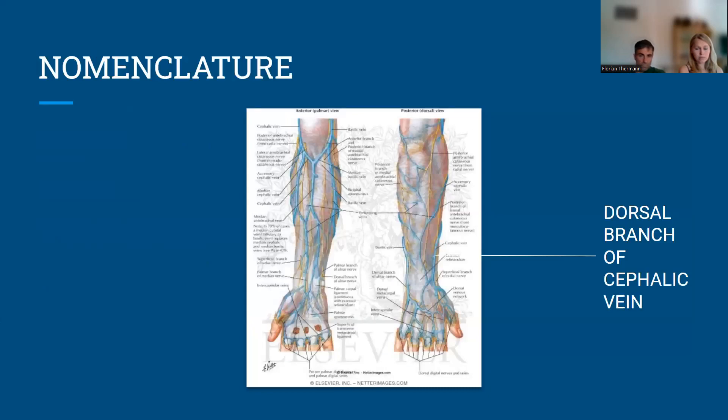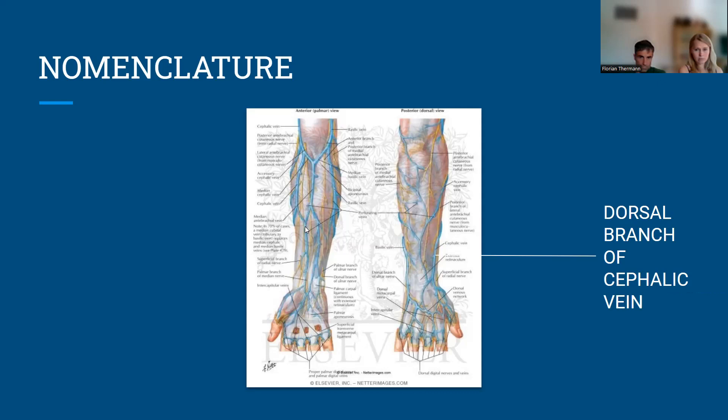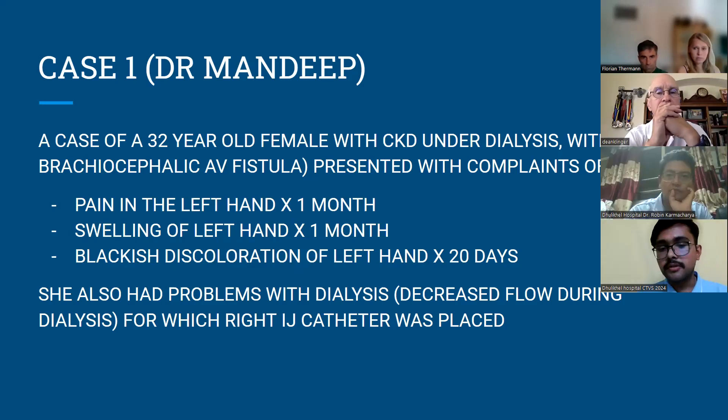To ensure uniformity in presentation, I will be calling the branch of the cephalic vein that goes into the distal arm as the dorsal branch of cephalic vein. Netter's has named this vein as the cephalic vein, but the vein formed from the joining of the median antebrachial and cephalic has not been given a name — so for our purpose, we're calling it the dorsal branch of cephalic vein.